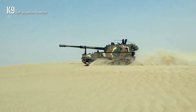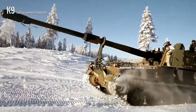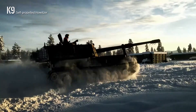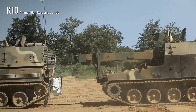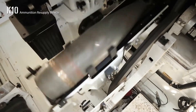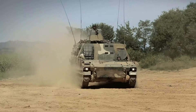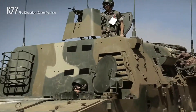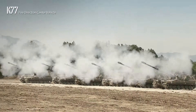K-9 has been proven in various operational environments, ranging from deserts to snowy fields. 1,600 units of K-9 Thunder are currently deployed worldwide. The K-10 Ammunition Resupply Vehicle is a fully automated robotic ammunition transport vehicle capable of rapidly resupplying the K-9. Along with the K-77 Fire Direction Center vehicle, it maximizes the capabilities of the K-9 Thunder.